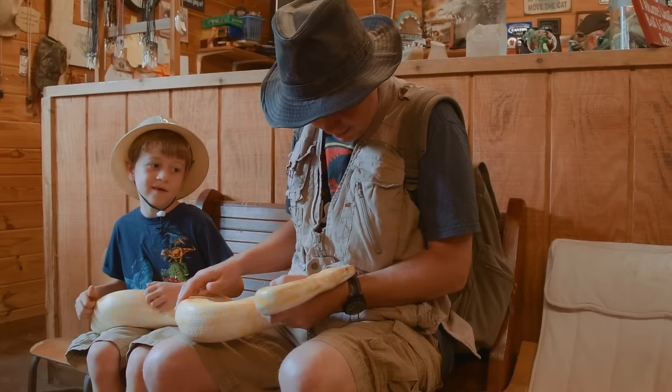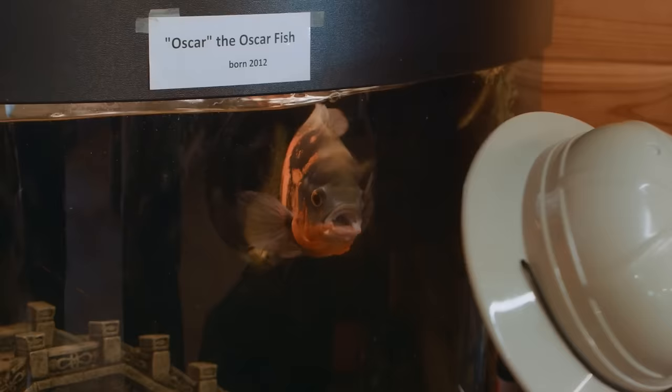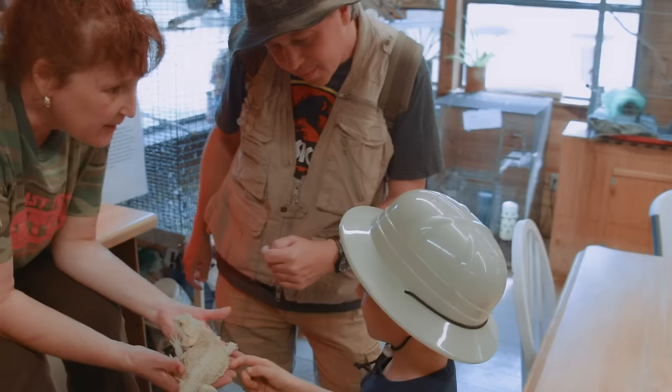Albino Burmese python. So Park Ranger LB, you think we should get one of these back at the dinosaur park? No? You'd rather have dinosaurs around than this? It's like licking my arm now. Want to see what other critters they have here? Oh yeah, okay.